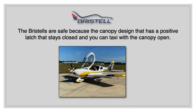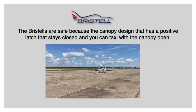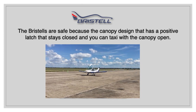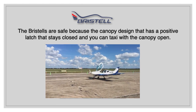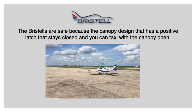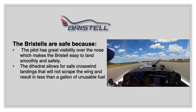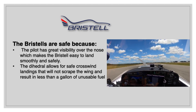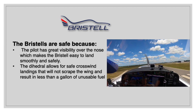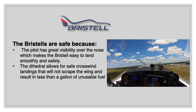The Bristels are safe because the canopy design is amazing. It has a positive latch that you know will stay closed. You can taxi with it open in the summer, and during the winter the canopy closes nice and tight so the heat is effective when flying at high altitudes. The Bristels are also safe because the pilot has great visibility over the nose, which makes the Bristel easy to land smoothly and safely, especially during a crosswind.